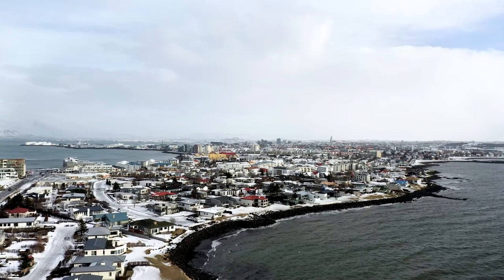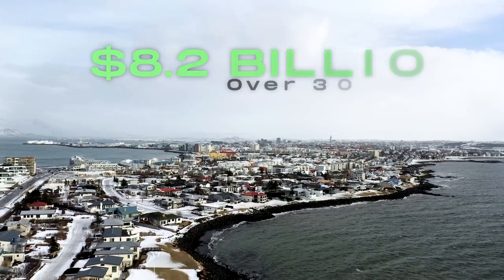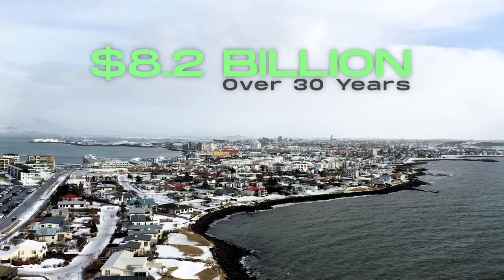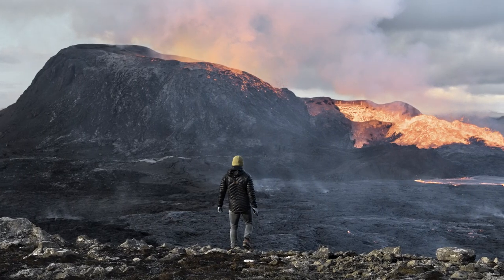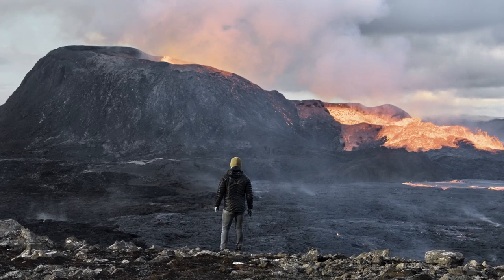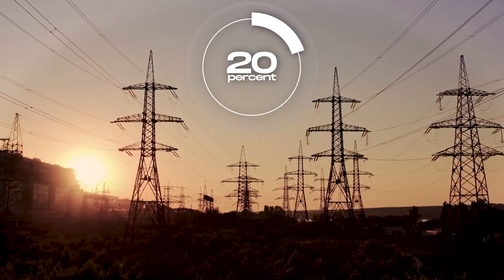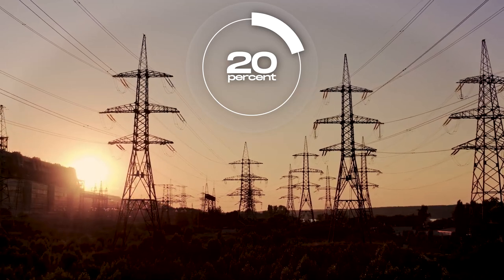Switching to geothermal energy has saved the country an estimated $8.2 billion over 30 years. And given that active volcanic zones cover a quarter of Iceland — with eruptions occurring every two to four hours — only 20% of the geothermal potential available for electricity production has been harnessed.